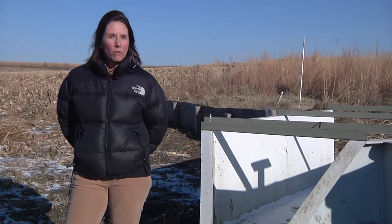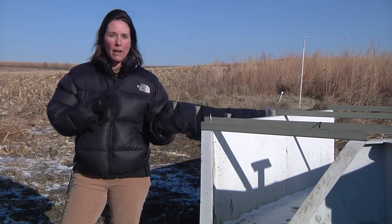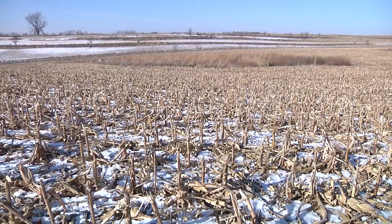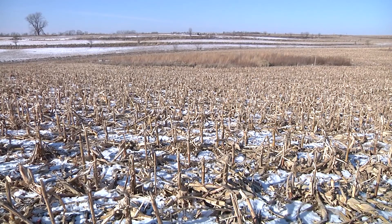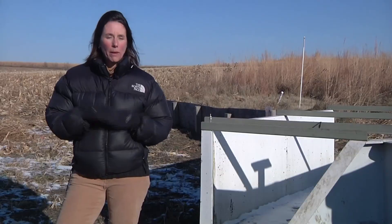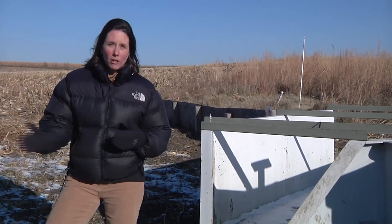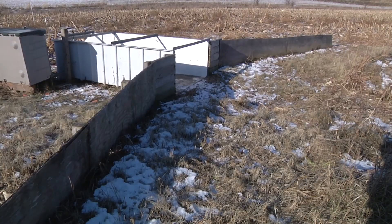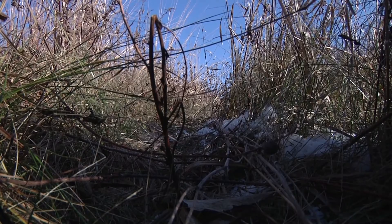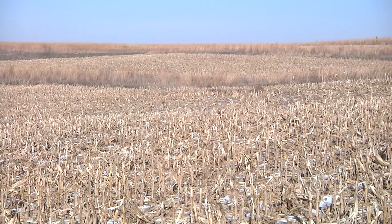By being really precise about putting the prairie in key places in the landscape, we can get these disproportionate benefits. Project lead and ISU associate professor Lisa Schulte-Moore says the amount of land taken out of production and put into prairie ground doesn't need to be very much. That's what the STRIPS team did at the Neal Smith National Wildlife Refuge in Jasper County in 2008, and the results are surprising. By putting 10 percent prairie in, we see a 95 percent reduction in soil loss from agricultural fields, a 90 percent reduction in phosphorus loss, an 84 percent reduction in nitrogen loss, and a 44 percent reduction in total overland flow.